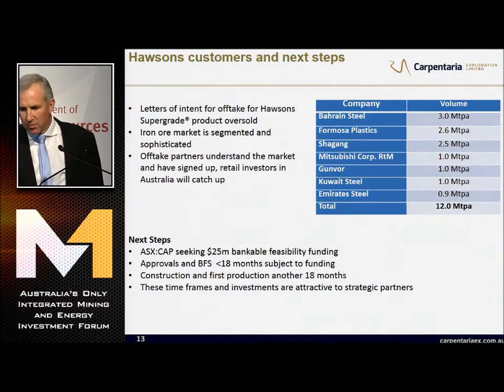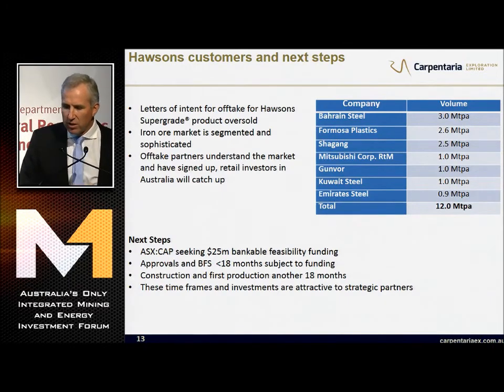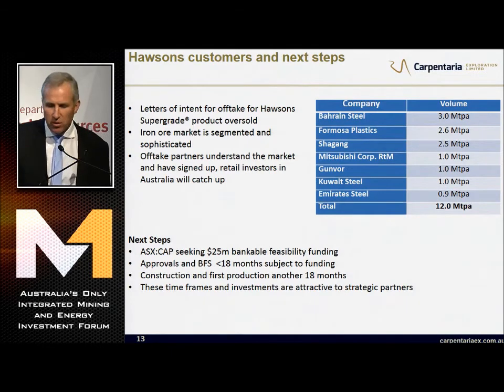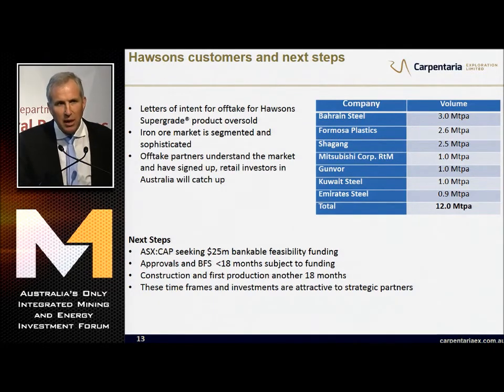Our next steps: we're seeking $25 million for our bankable feasibility study. We think we can complete that and the approvals process in the next 18 months. Construction and first production will take another 18 months - so that's three years total. These timeframes and investments are attractive to our strategic partners.